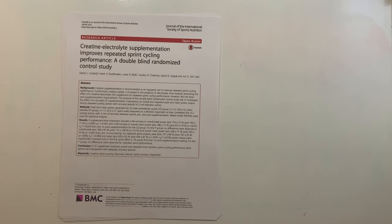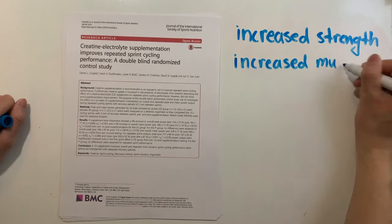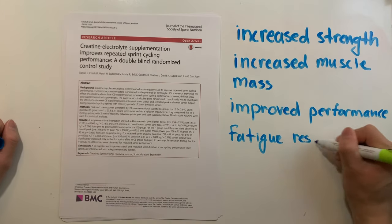The benefits associated with creatine supplementation have been well-researched, with a consensus in findings such as increased strength, increased muscle mass, improved performance, and fatigue resistance.